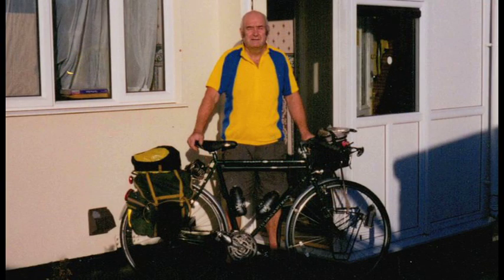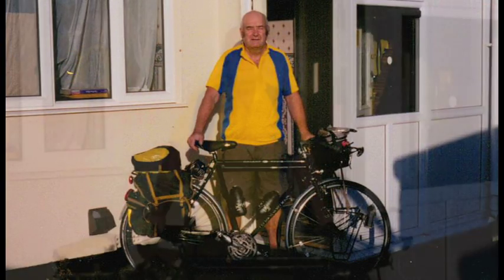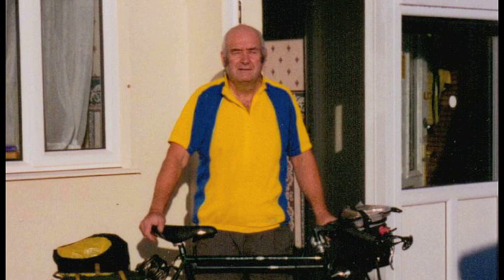This is my Dawes Galaxy which I bought in 2002 for £700. I've been many thousands of miles on this one and I'm now using it to recover from heart surgery which I had in May 2011.